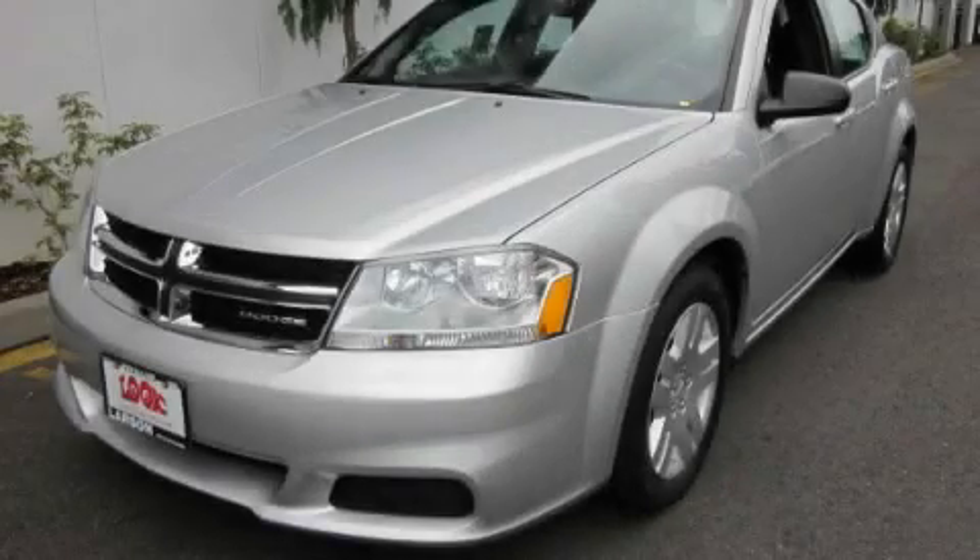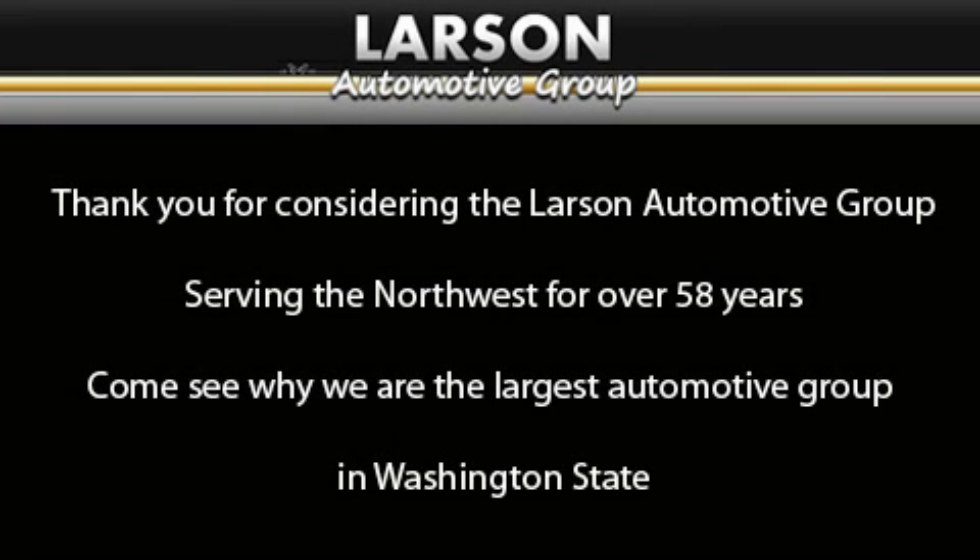Contact us today to learn more about this vehicle. Thank you for considering the Larson Automotive Group, serving the Northwest for over 58 years. Come see why we are the largest automotive group in Washington State.